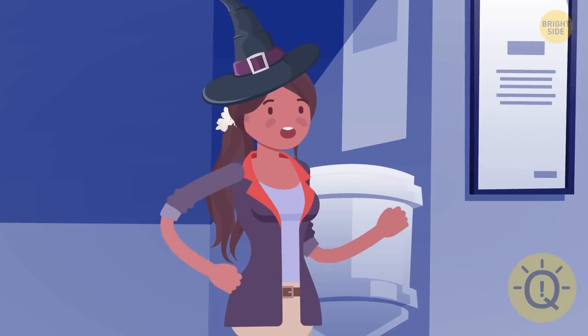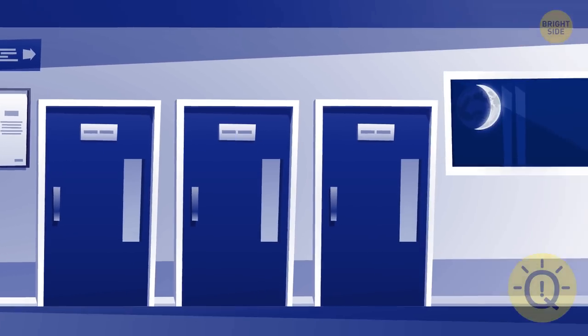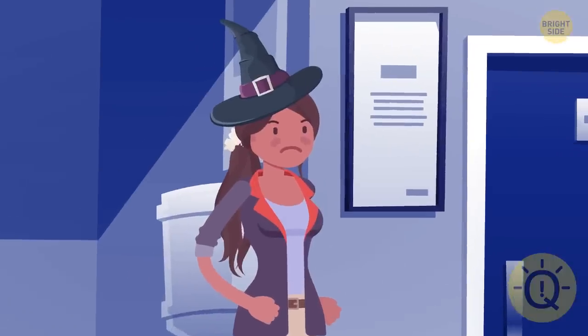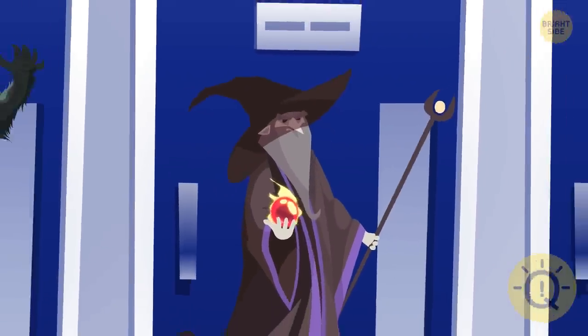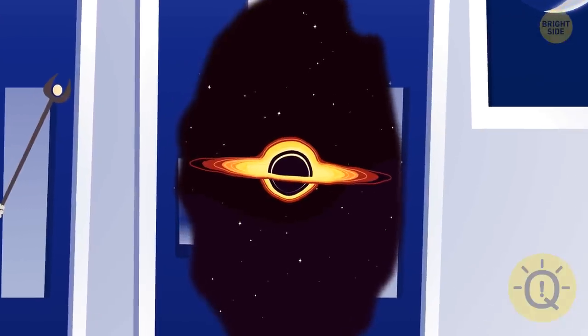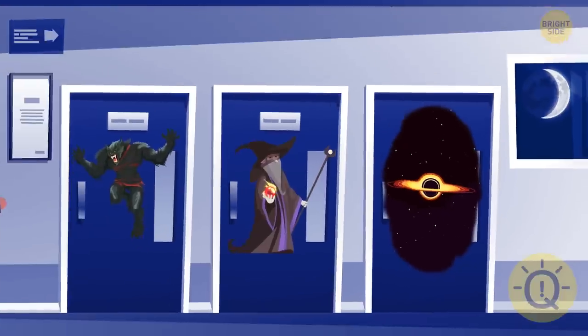Mya runs away from the imposters and finds herself in a creepy abandoned part of the hospital. She sees three doors, but each door is hiding some danger. There's a werewolf hiding behind the first door. There's a wicked wizard waiting for Mya behind the second door. And there's a magical portal leading to a black hole behind the third door. Can you help Mya choose the safest option to escape?